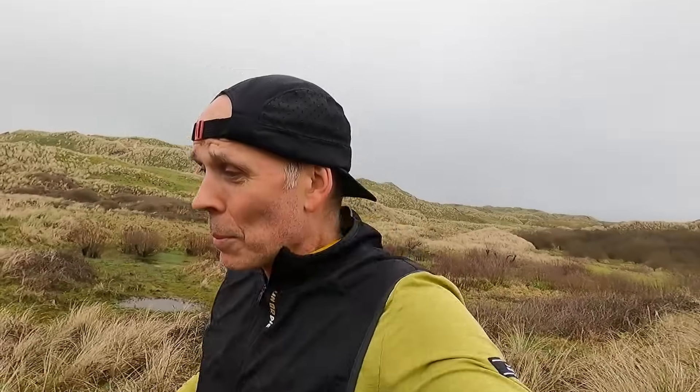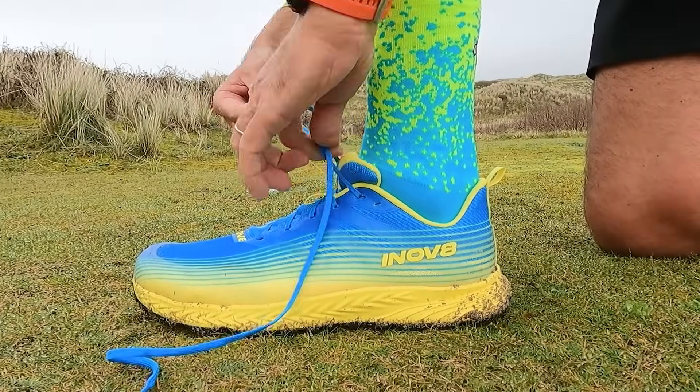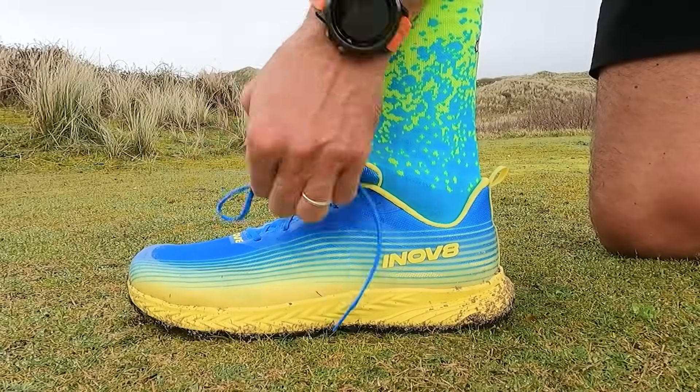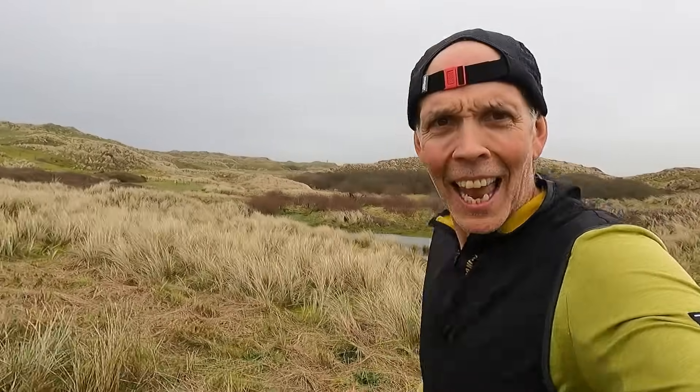I stopped and pulled those laces down tight - it feels a lot better around my midfoot now, I'm not sliding and slipping around in the upper. But it did leave me with some very long shoelaces that I had to triple-tie to get them out of the way.